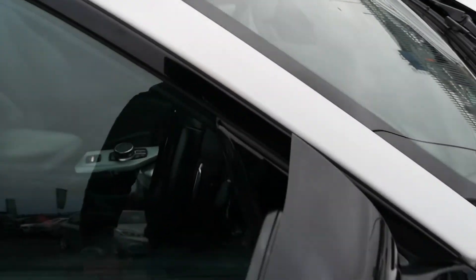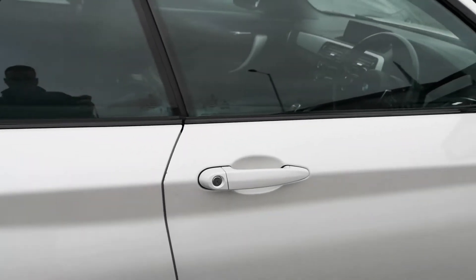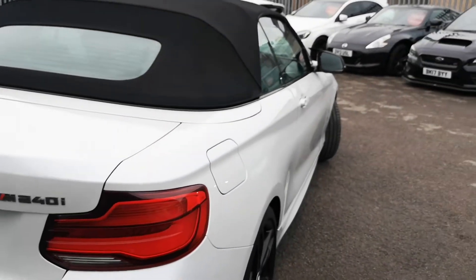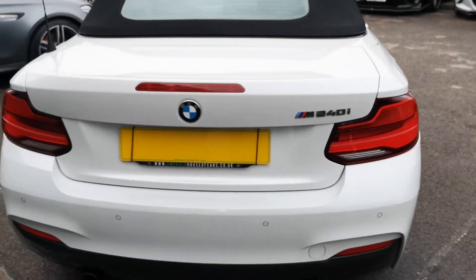You've also got gloss black mirror caps and high gloss shadow line all around the bottom of the windows, which stretches all under the soft top and all the way around to give it a really nice bespoke finish. Body-coloured door handles and again no sign of previous paintwork all the way down the car right to its gorgeous rear end.